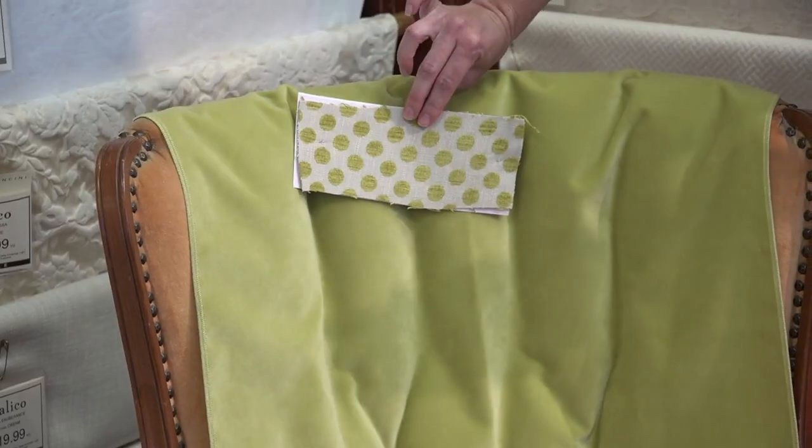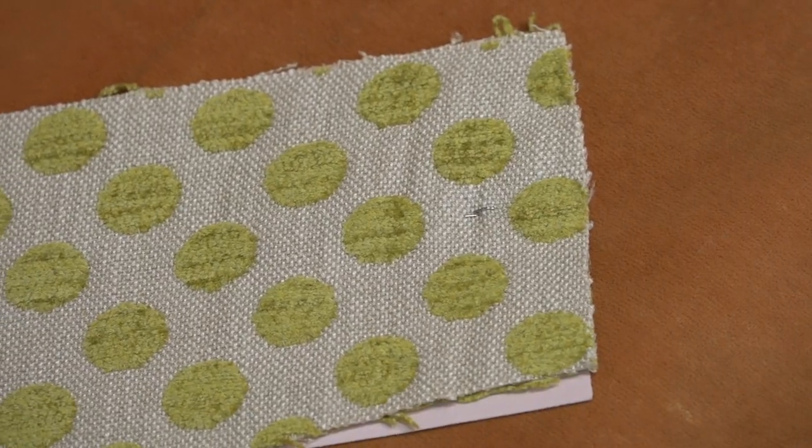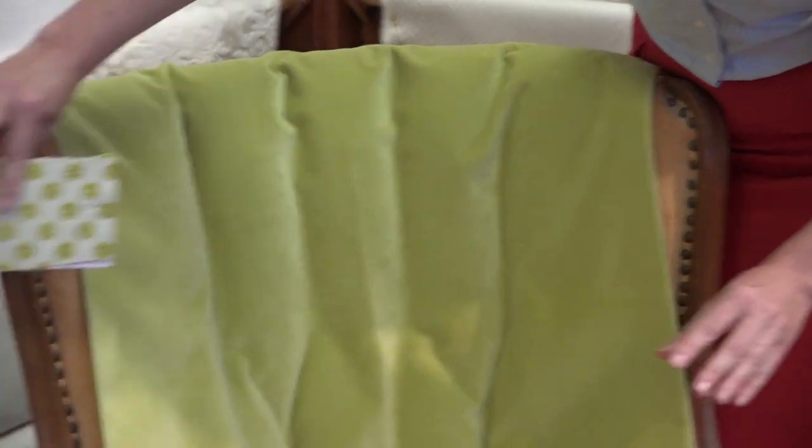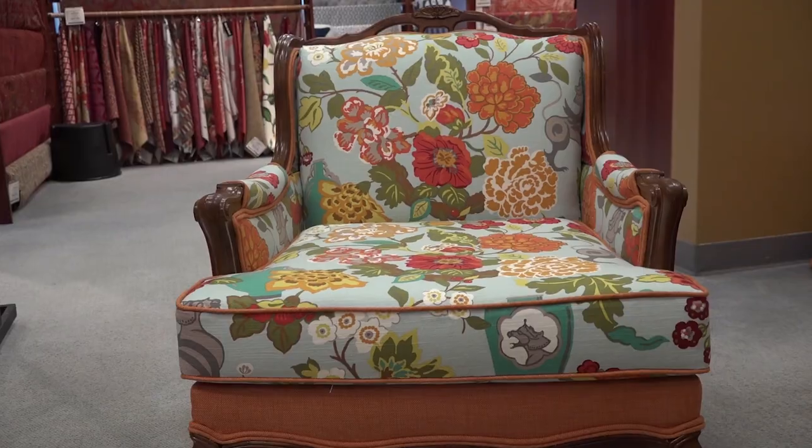Then we're taking this Kate Spade polka dot fabric, and this is going to be our accent — down around the bottom and around the outside edge. We tend to like the bright, colorful fabrics here in Salt Lake City.